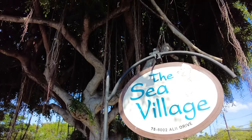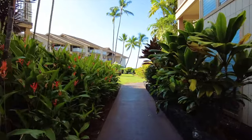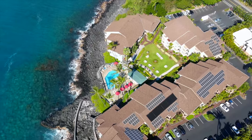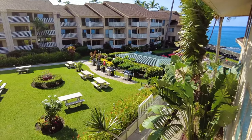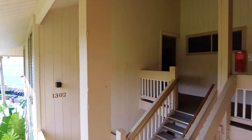Sea Village is an oceanfront condo complex on Ali Drive, just minutes from shopping and activities in the historic village of Kailua Kona. Unit 1302 is a top 3rd floor corner unit. This premier location provides a lot of privacy.